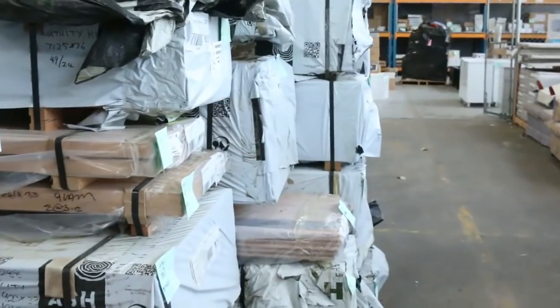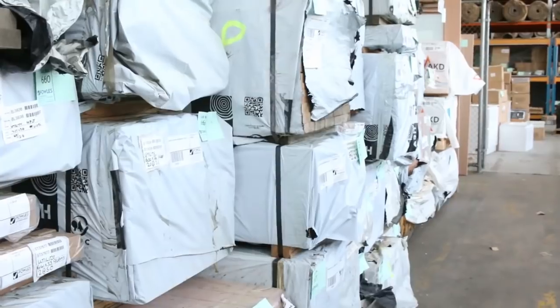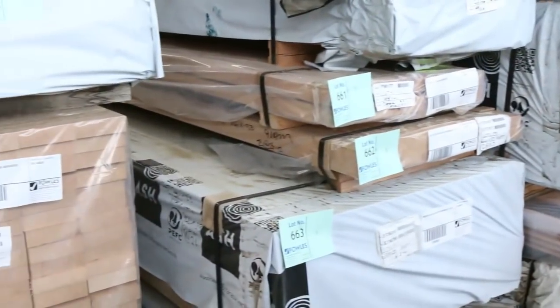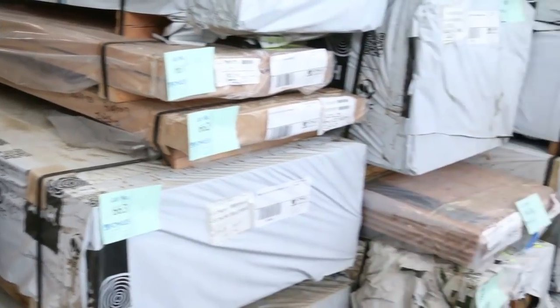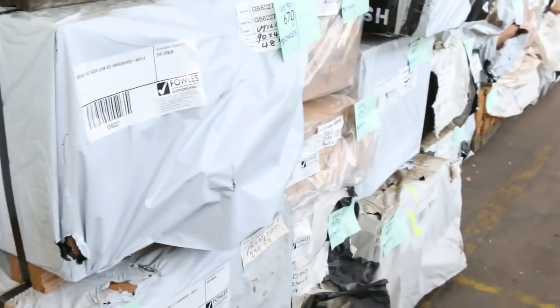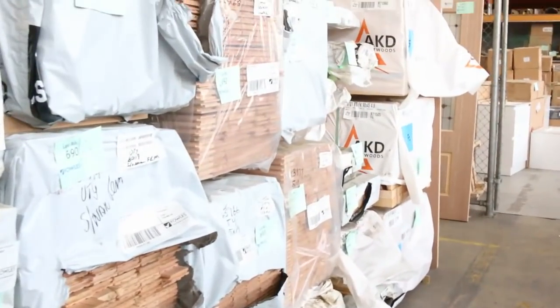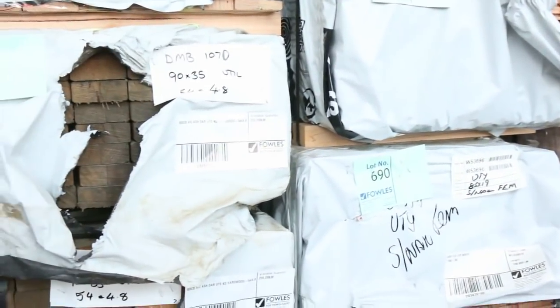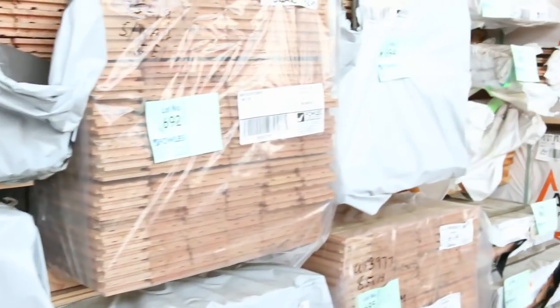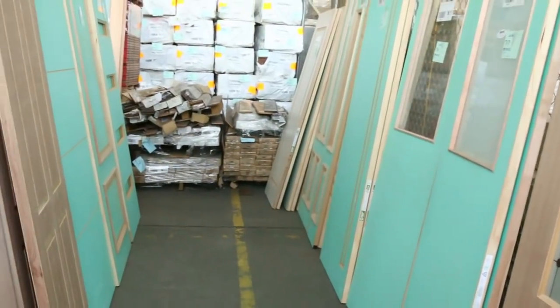Making our way into the Vic Ash — a huge load here with great variety in different sizes, including some stair tread material, some dressed stuff, some huge 900x33, 600x26, quite a few packs of 90x45, and a pack of 190x45 F17. Absolutely fantastic. A little bit of weathered material too so you'll get a good bargain. A bit of Vic Ash flooring in 85x19 as well. Another great range of doors to be cleared, all the way up to lot 718, the last lot of the day.